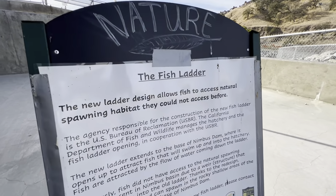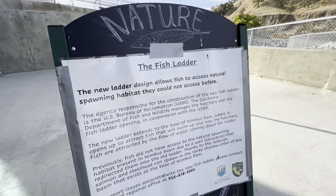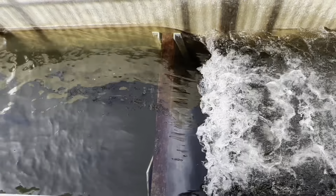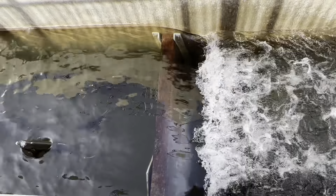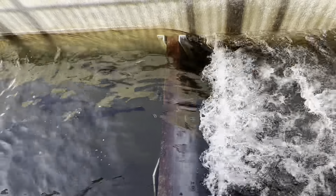Fall marks the return of powerful Chinook salmon and the opening of the fish ladder. Winter brings sleek steelhead trout. Throughout the year, you can explore the exhibits of the Visitor Center, stroll the River Discovery Trail, or feed the young fish at Nimbus or the adjacent American River Trout Hatchery.